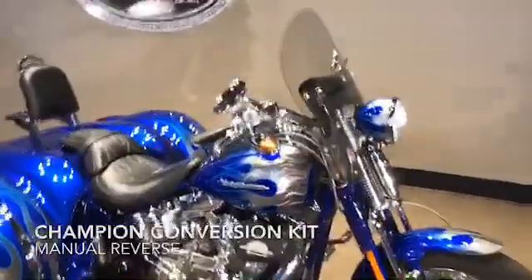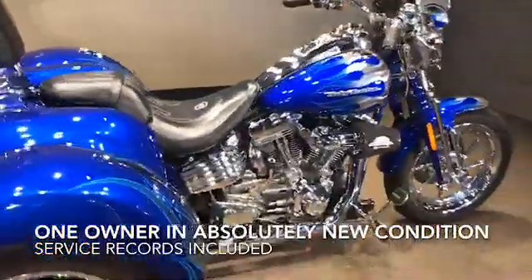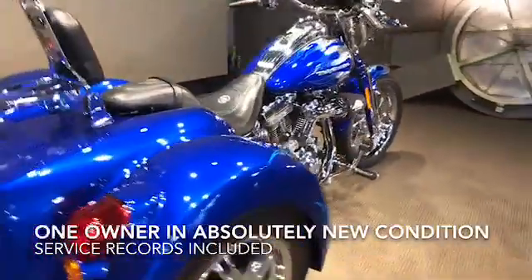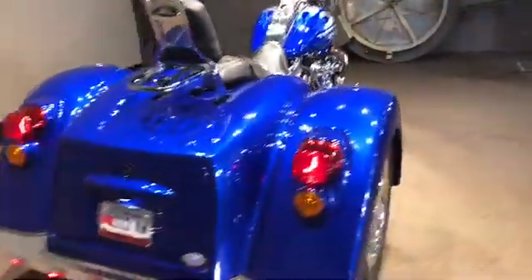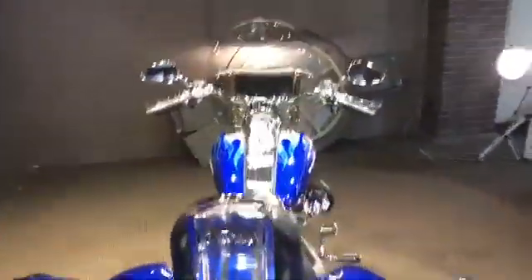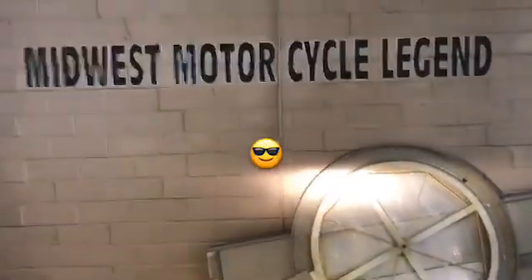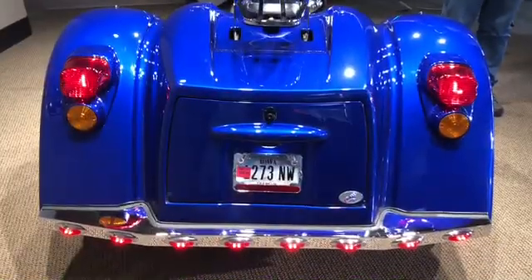This bike does have reverse, and as you can see, the conversion was painted to match the original paint on the trike. It's a very, very beautiful blue in color with the silver ground flames. Take a look at this — it's one of them, not another one in the world like it.